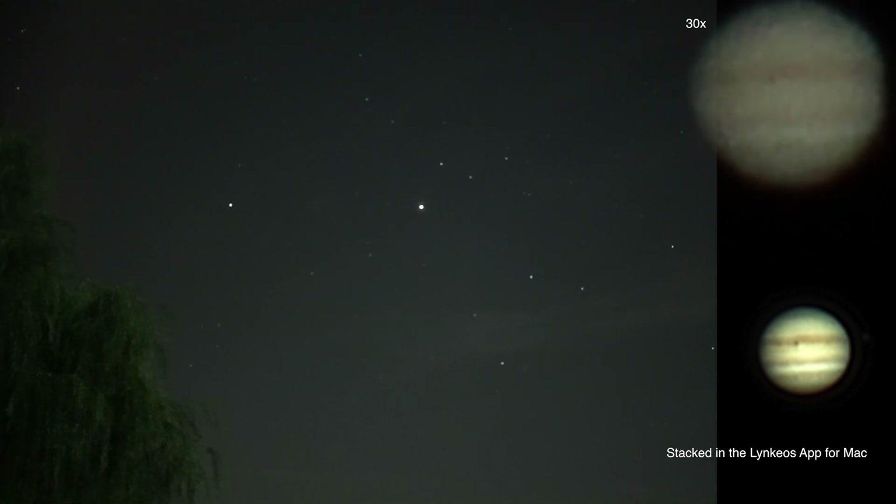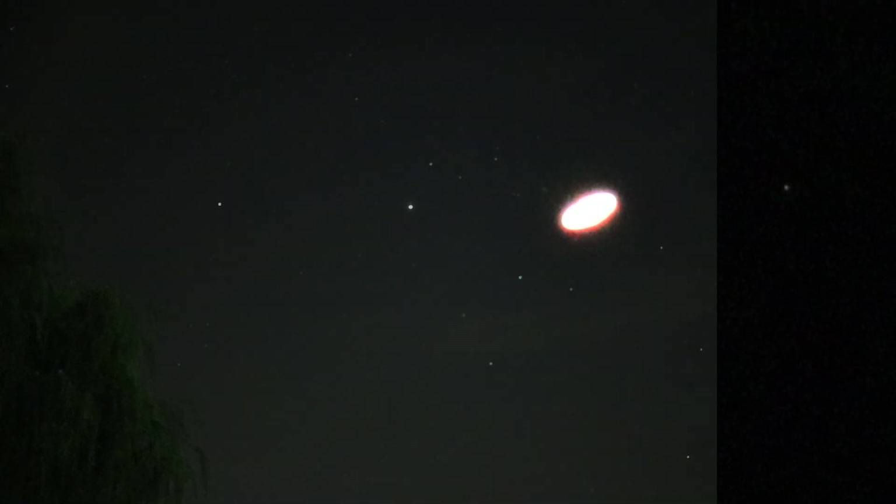Let's head on over to Saturn. We have to overexpose to try to see Saturn's moons, and about the only one I can see out there is Titan over to the right, and possibly maybe Phoebe off to the far left. There might be a few others showing up — looks like an amoeba.